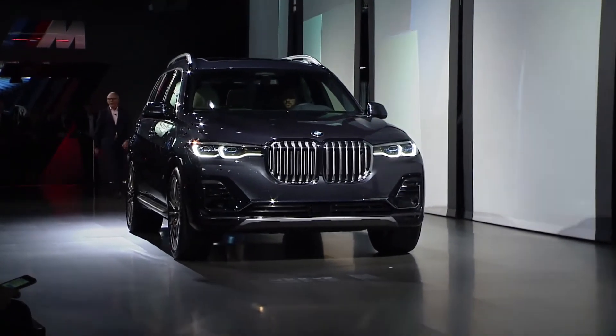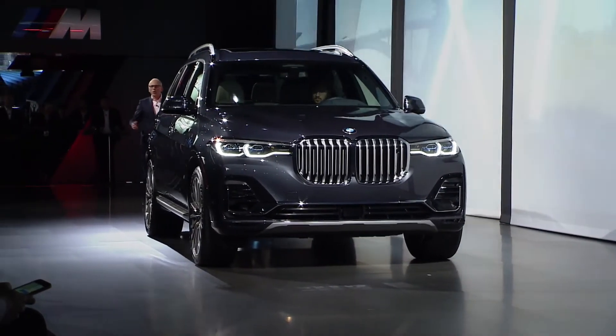Ladies and gentlemen, the first ever BMW X7. This vehicle many of you have been waiting to see for a long time, and we are very proud to present it here in its home market, the United States of America. It is a further important step in our expansion in the upper segment as well as growing our BMW X family.